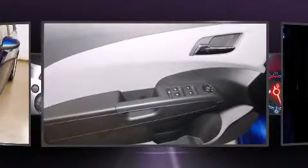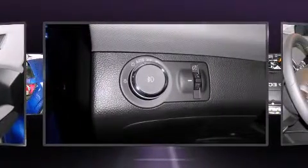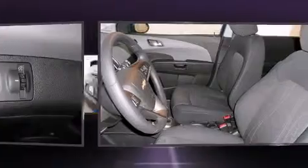Top features include front fog lights, power door mirrors and heated door mirrors, rear wipers, and remote keyless entry.